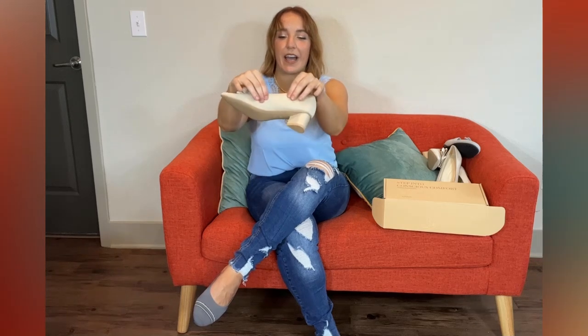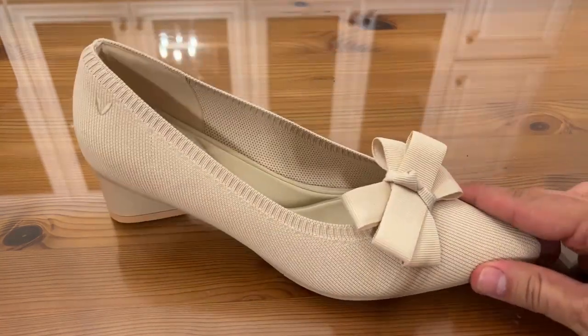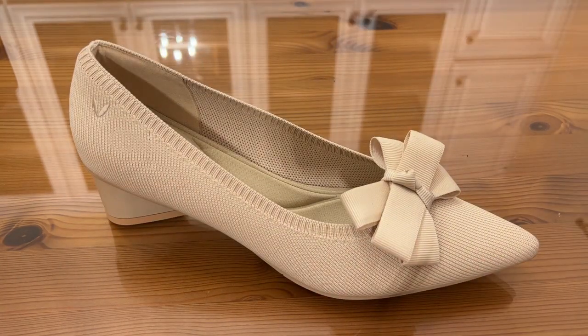These are so cute, so comfortable. The entire edge is really breathable, stretchy, and so soft. It never pinches, it never hurts your feet. These you can truly wear all day long.